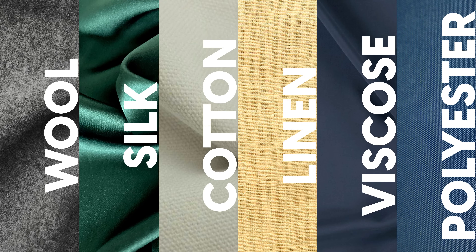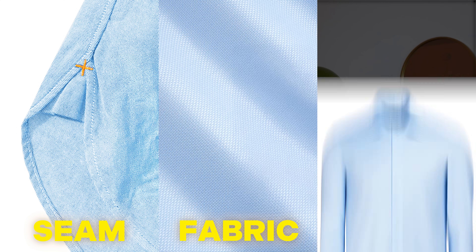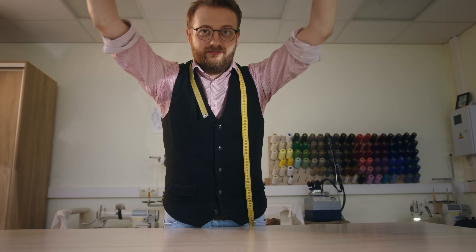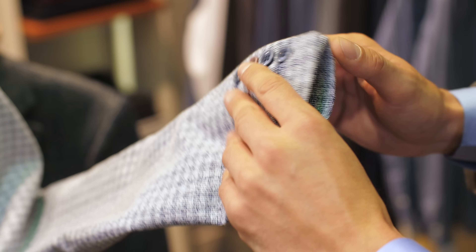It starts with understanding the different types of fabric. Each fabric has its own quality characteristics and attributes. But that's just the beginning. Good craftsmanship and durability are crucial: a seam that holds, a fabric that retains its shape, and colors that don't fade. In this video I'll show you what to look for to judge the quality of your clothing and avoid bad purchases. Together we'll take a little journey through the world of fabrics and their processing and learn how to recognize true quality.